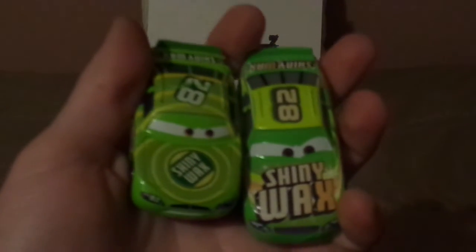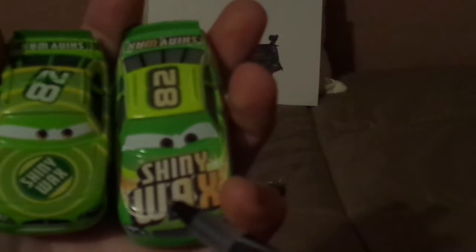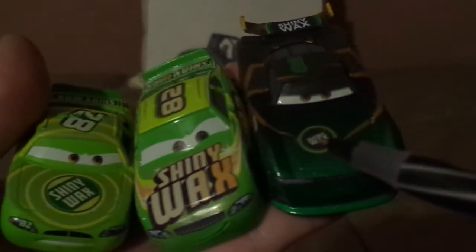Now let's compare him to the other Shiny Wax racers. We've got Cars 1 Darren Leadfoot and Cars 3 Darren Leadfoot. Let's compare the generation of the Shiny Wax logo, which had evolved over the years in the history of the Piston Cup — the 2005 logo, the 2016 logo, and the 2017 next-gen logo.